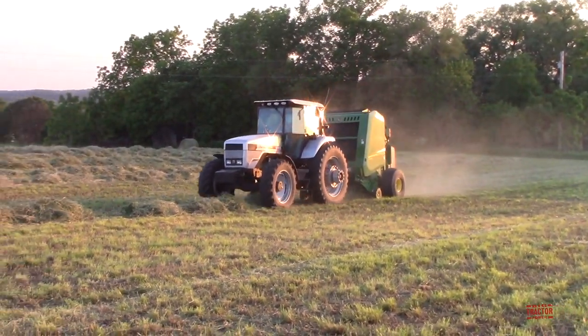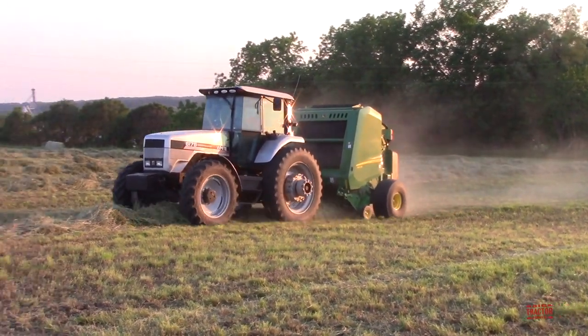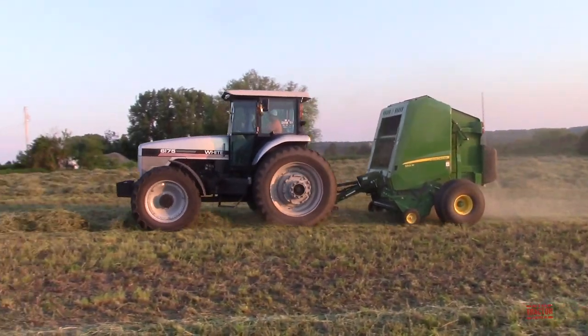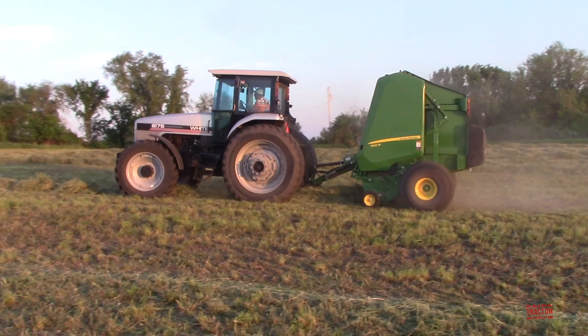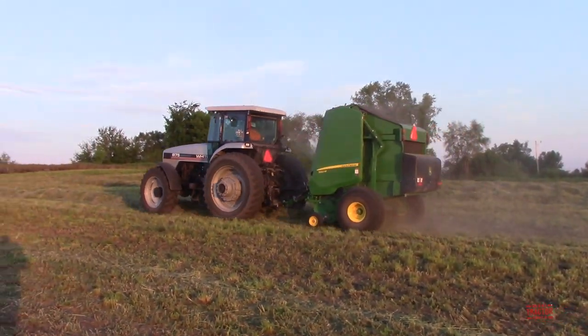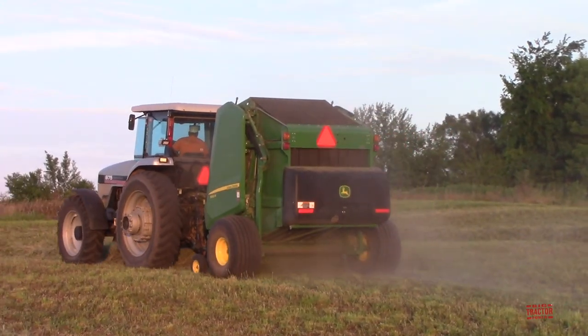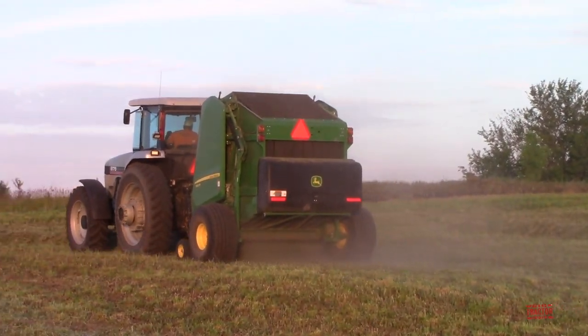Hi, Big Tractor Power fans. I'm out in a northeast Iowa alfalfa field with an AGCO White 6175 tractor and John Deere 560M round baler. We're going to spend some time up in the cab of the tractor visiting with the operator and learning about round baling hay with this equipment.